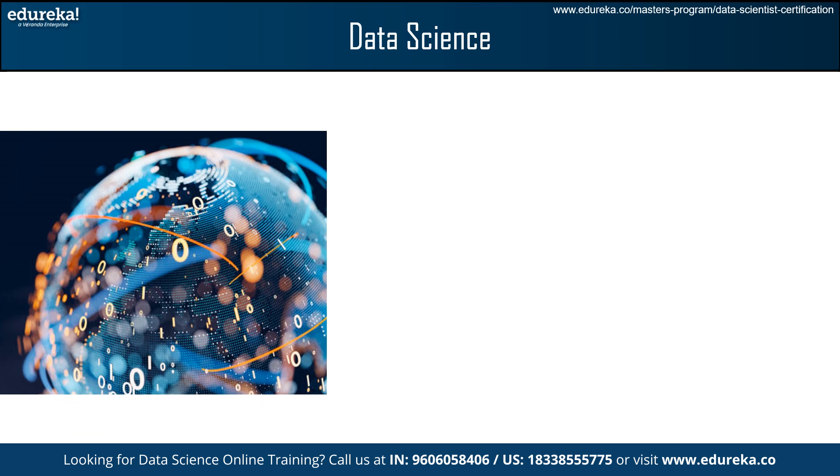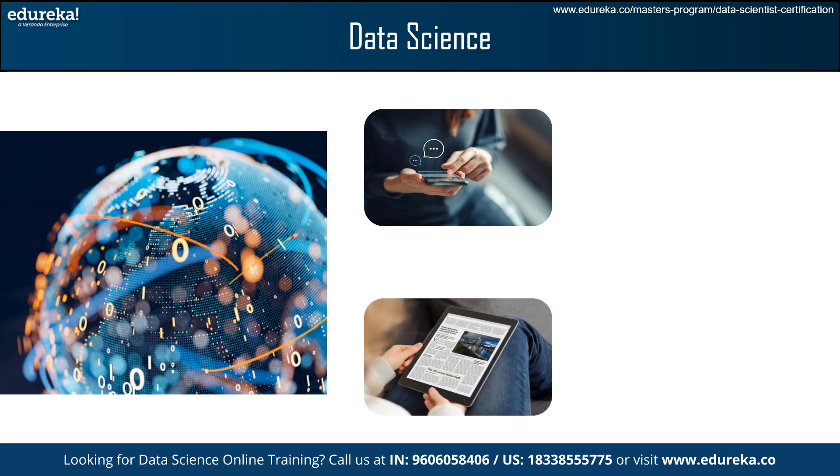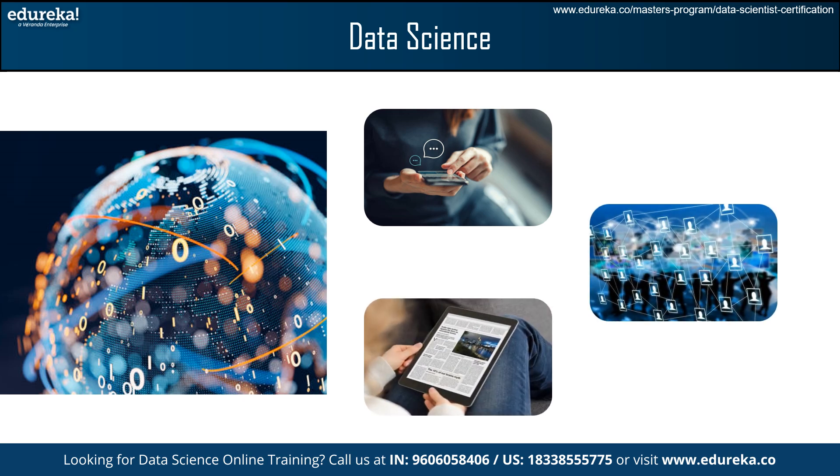Data science is a dream job for every working professional. In this field, data plays a very important role. Internet data is the raw material for data science, like ingredients for a recipe. Just as a chef uses quality ingredients to create a delicious meal, a data scientist uses diverse internet data sources like social media posts, online articles, and public datasets to analyze, predict trends, and solve real-world problems.